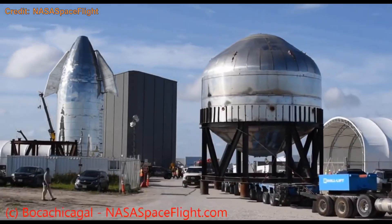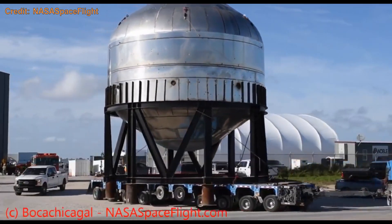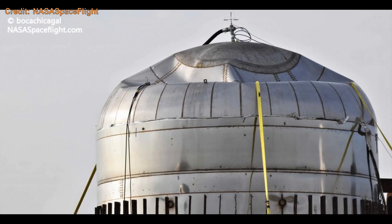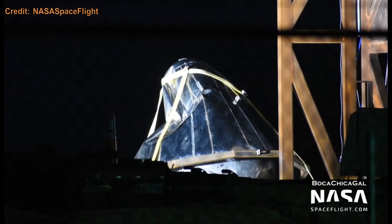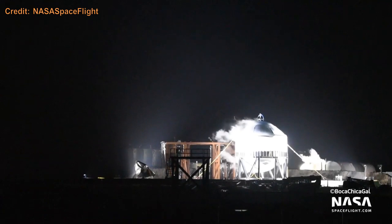Test Tank 1 was a tank made to be tested. It used better build techniques than Mark 1 and conducted a test to failure — which are done on purpose to see how much they can take. Header Test Tank 1 had a similar objective, but was instead a header tank, which are small tanks reserved for landing — it was also tested to failure. Test Tank 2 was similar to the first test tank and was also tested to failure.